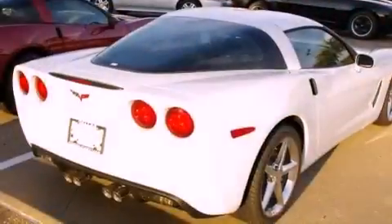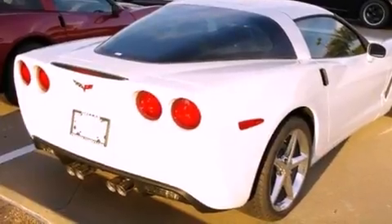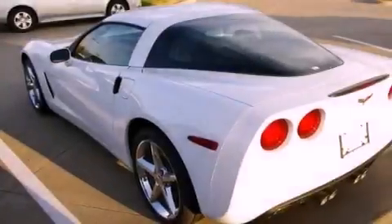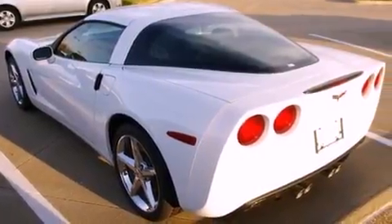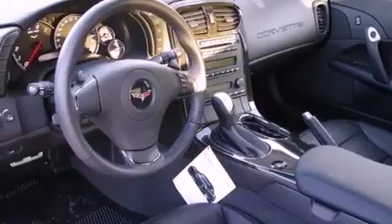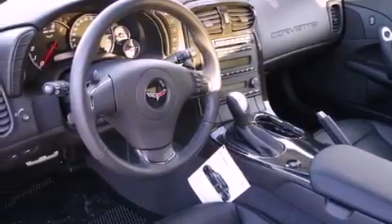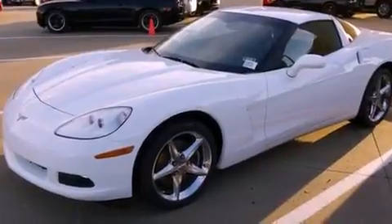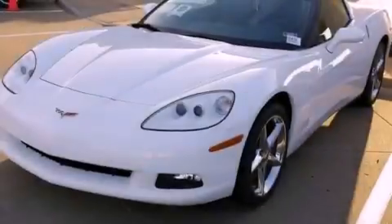Features include a low tire pressure indicator, air conditioning with automatic climate control, cruise control, an illuminated passenger side vanity mirror, fog lamps, traction control, an anti-lock braking system, steering wheel mounted controls, a push button ignition, and leather seats that provide great support and create an overall luxurious feel.